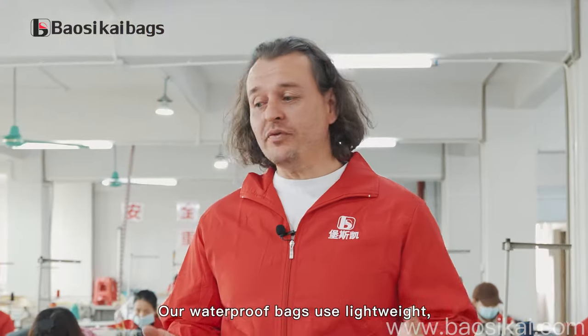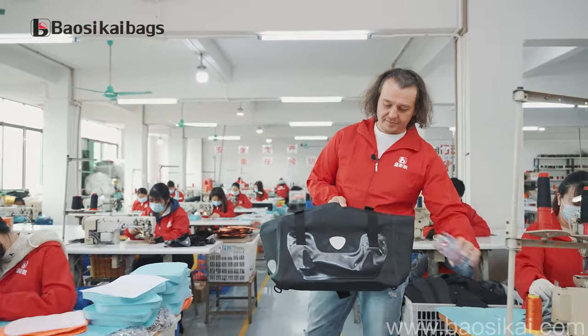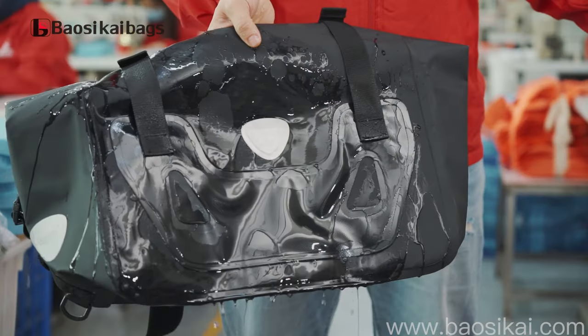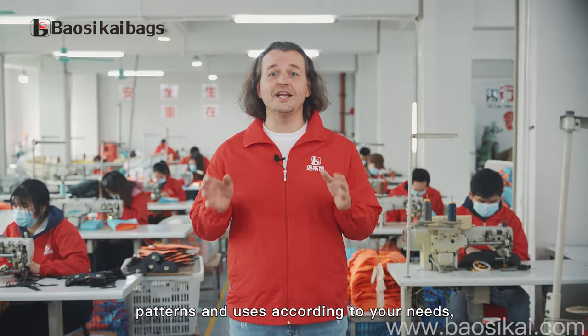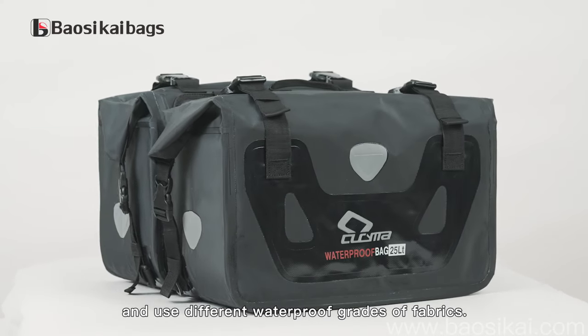Our waterproof bags use lightweight, waterproof, and environmentally friendly fabric. We can customize different styles, patterns, and uses according to your needs, and use different waterproof grades of fabrics.